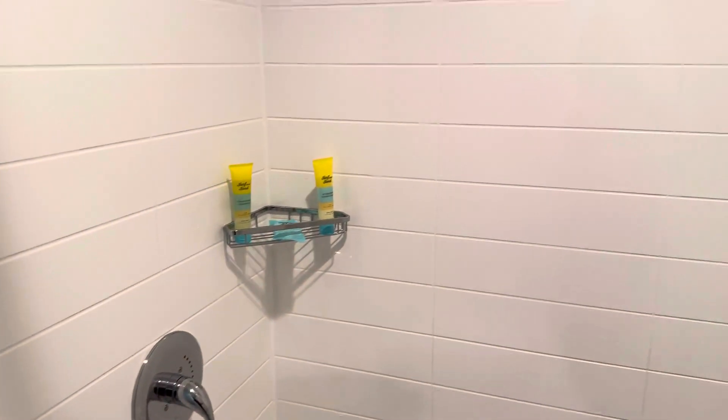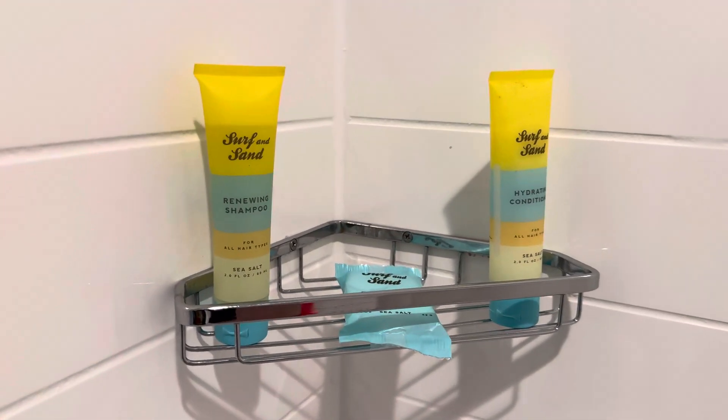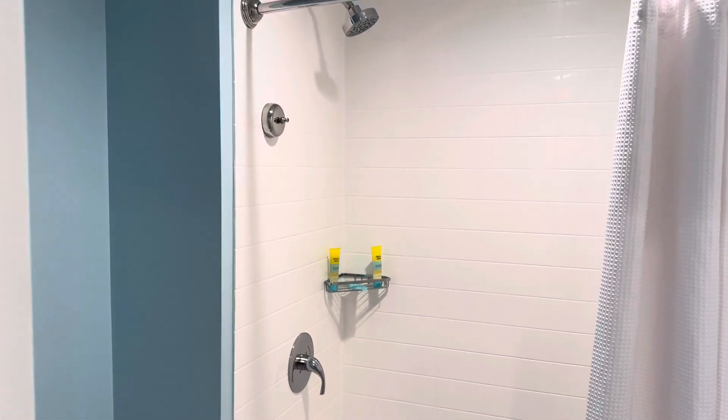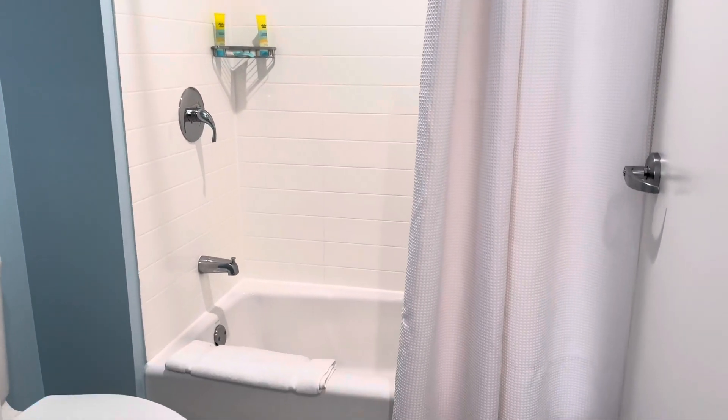And the shower. This is a shower tub. Seems like a lot lately I've just been going with shower-only setups, so I like the shower tub here.